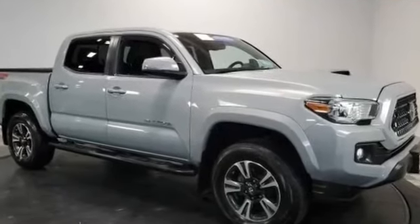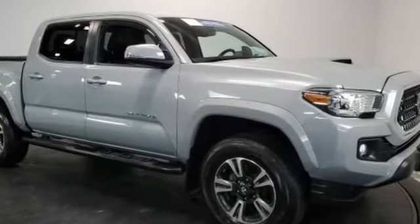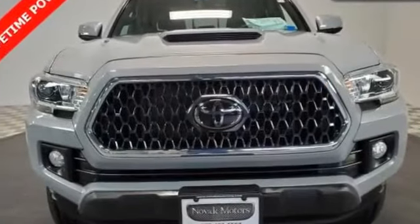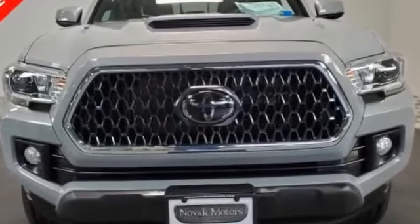2018 Toyota Tacoma with less than 31,000 miles on the odometer. This pickup truck offers two full rows of seating for premium comfort.